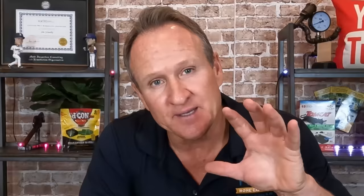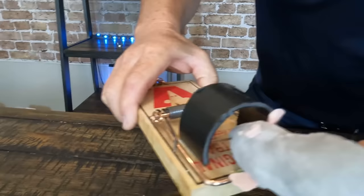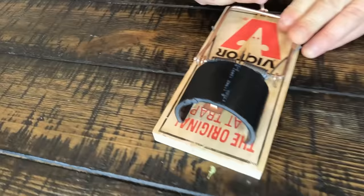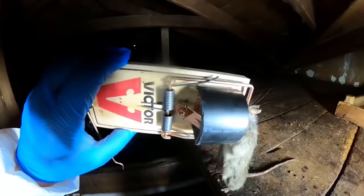Rat trap hack number one — this is pretty clever for getting rats to stay longer in the kill zone. All you do is take a piece of two-inch ABS pipe and cut out about three-quarters of it, keeping the height so the rats have to come in and struggle a little longer to reach the bait. Make sure the kill bar is free from hitting the top of the pipe. Let's put it into action — look at that perfect shot.